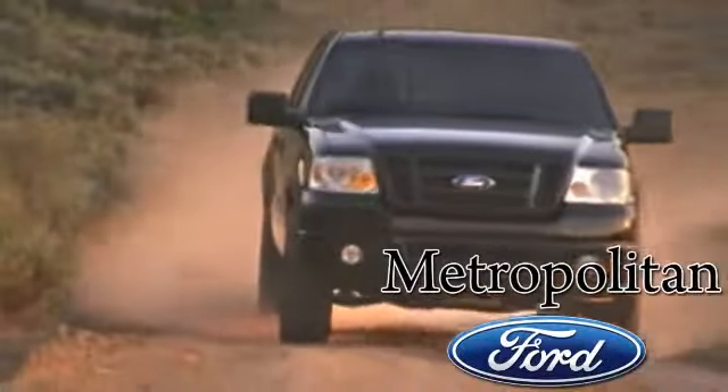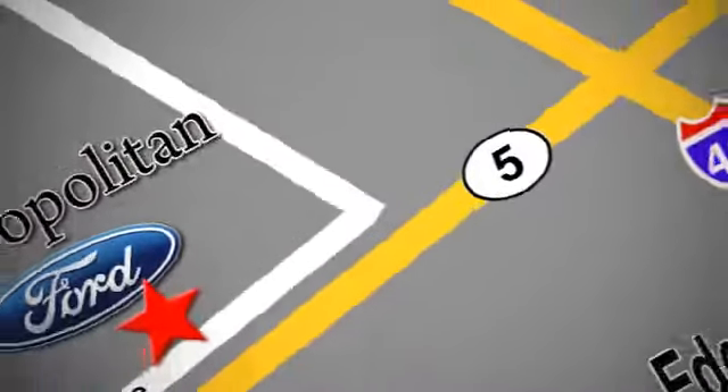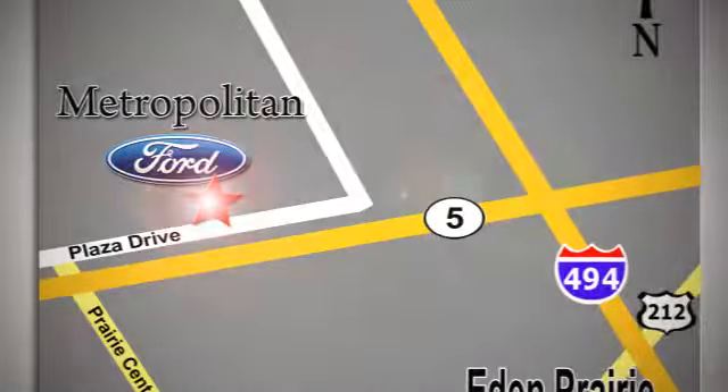Whether you're buying today or just shopping, at Metropolitan Ford you can expect to experience something truly unique. Call or stop in today — we're conveniently located near 494 and Highway 5 in Eden Prairie.